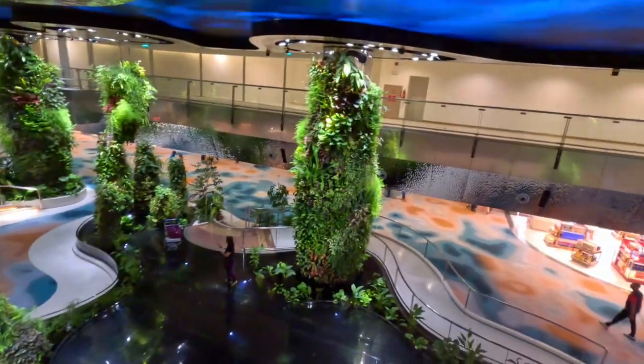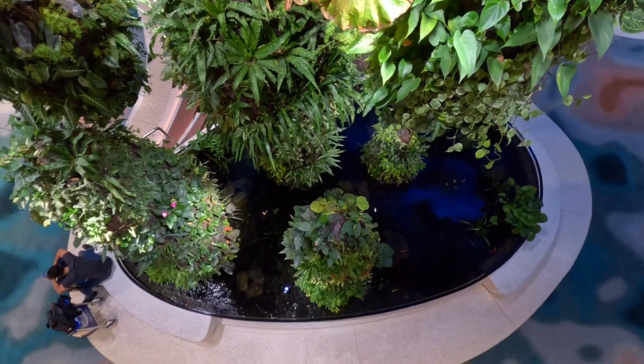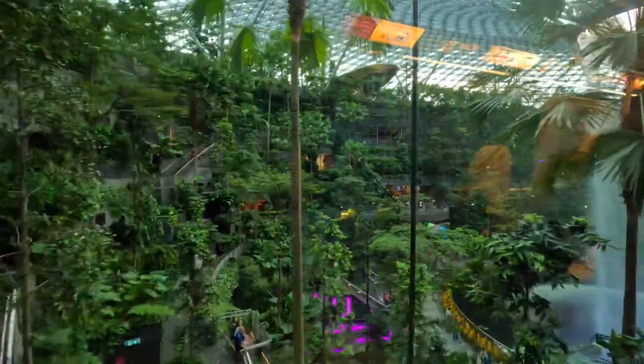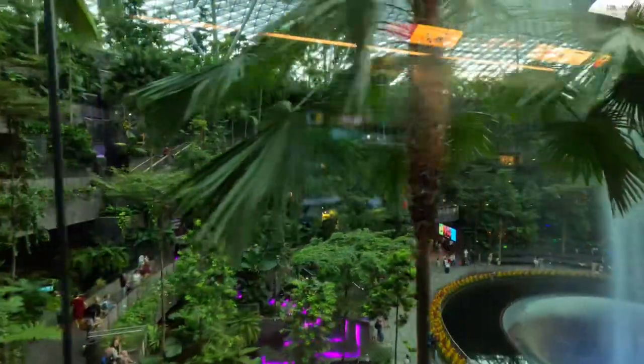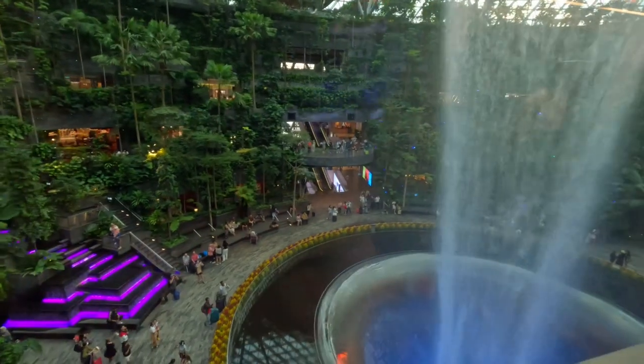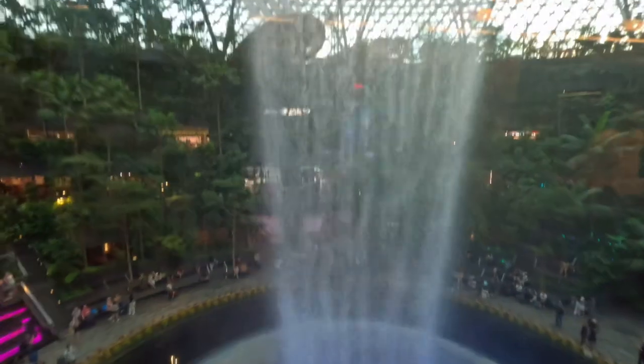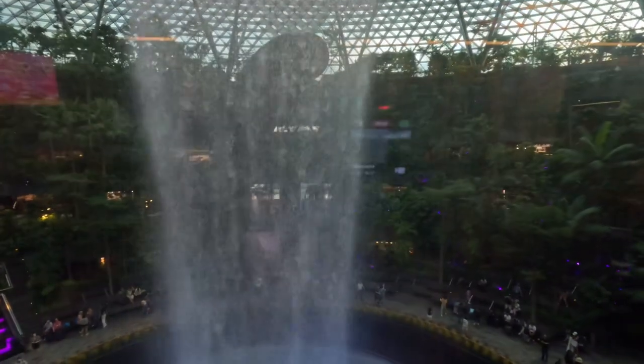That evolves throughout the day at 30-minute intervals. If you have got time, do visit the world's tallest indoor waterfall — it's in Terminal 2, which requires a transit visa to get to, but look at it, so beautiful!